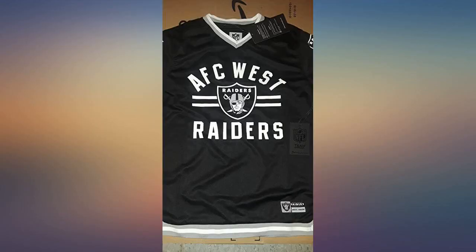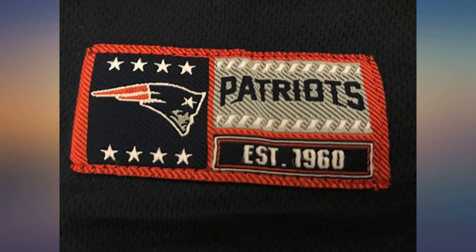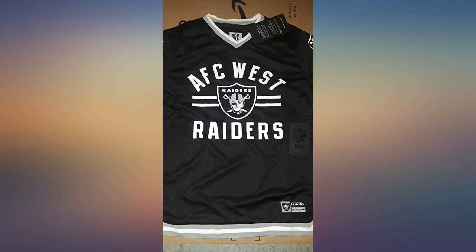I love this jersey. Anytime I can find a team jersey without a name — because they change and it's more about the team than a player — I want to grab it. This is perfect for anyone who feels the same.